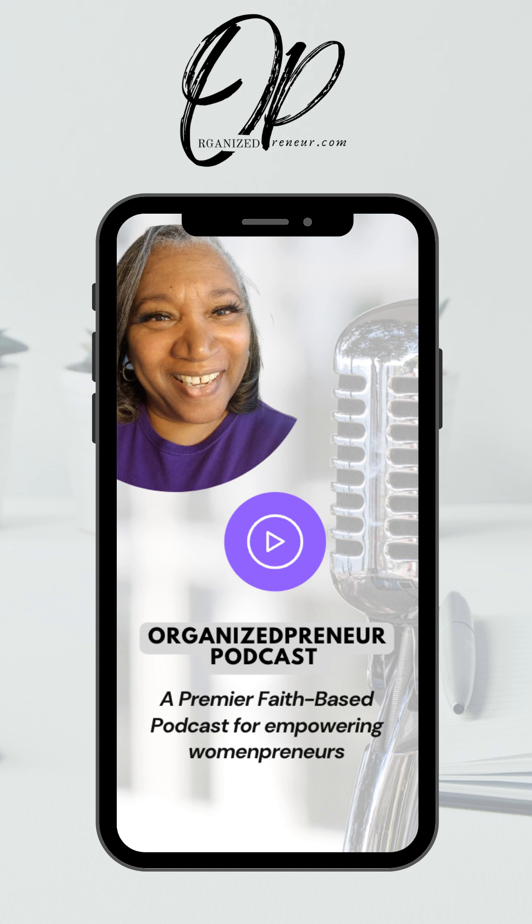Today we're talking about tips to organize your business for success. My name is Aldreema Harper, Certified Organizational Specialist at Organizedpreneur.com.